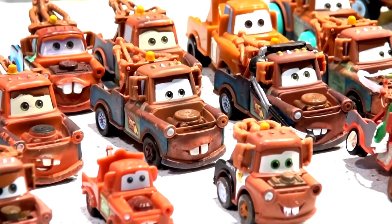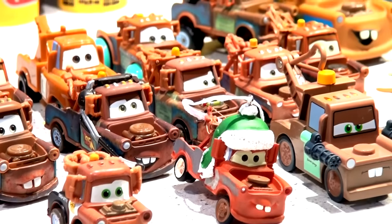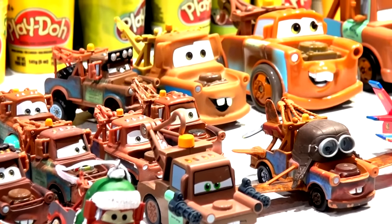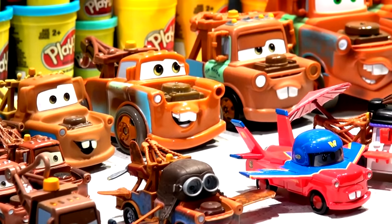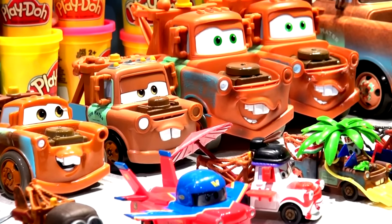Hi everybody, welcome back to the Pixar Cars Thomas and Friends fan channel. What you're looking at here is probably one of the biggest collections of Maters anywhere anybody has put together — more Maters than probably even the biggest YouTubers have. We have a lot of them here, and I'm still going strong.